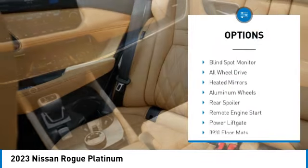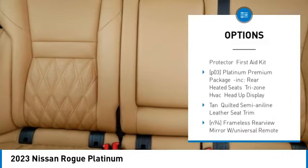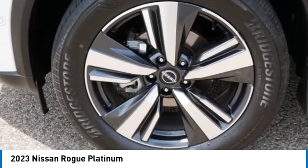Tire pressure monitor, turbocharged, panoramic roof, blind spot monitor, all wheel drive, heated mirrors, aluminum wheels, rear spoiler, remote engine start, power lift gate.